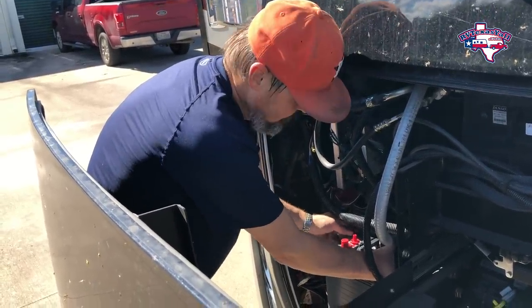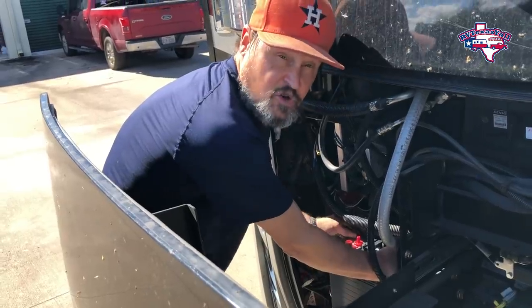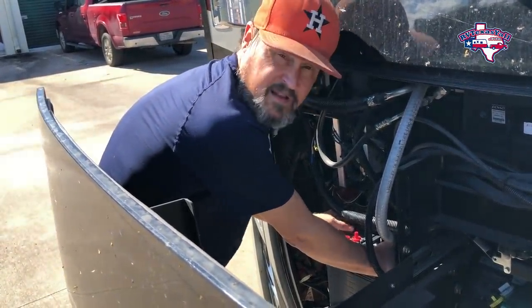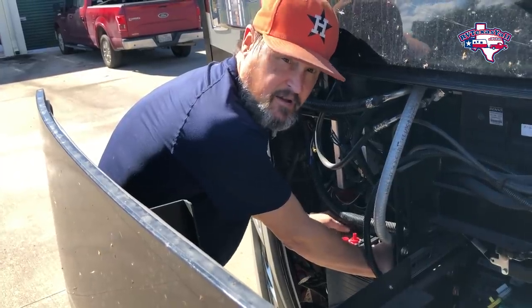Getting them installed — they say to make sure your brackets are tight to hold the battery in tight. You don't want your battery moving around at all.